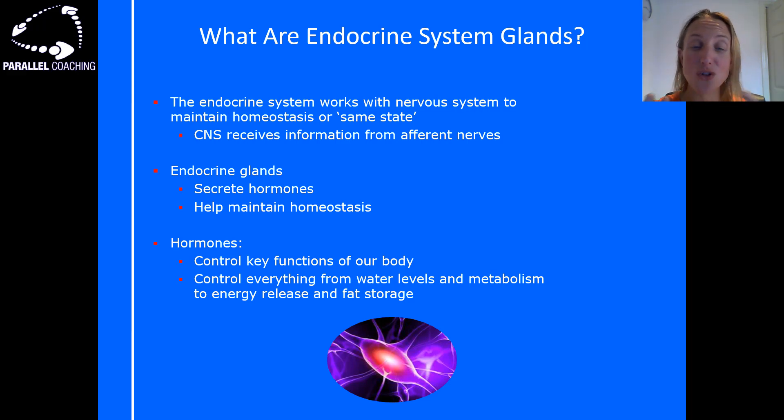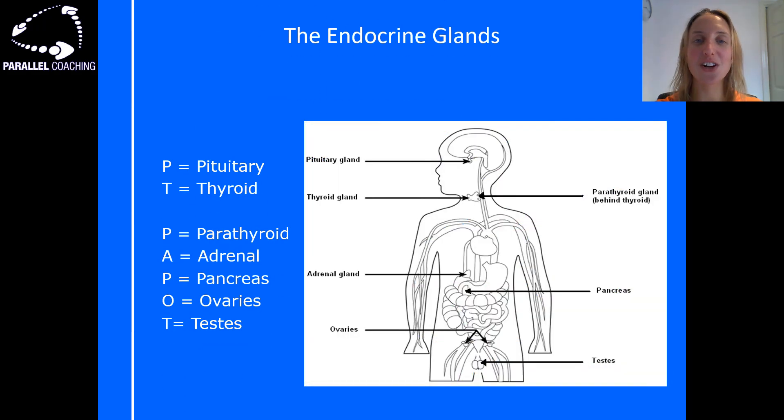Let's have a look at the endocrine glands you need to know as part of your level 3 anatomy and physiology exam. There are many more than these seven I'm going to teach you, however for level 3 anatomy these are the ones you need to know. Because we need to know the rough location of these, we've arranged them in an acronym order to help you remember the order and the approximate location.